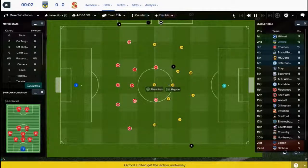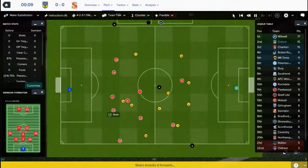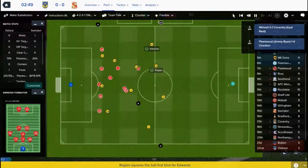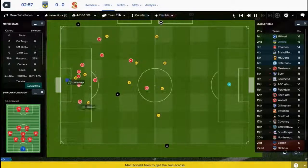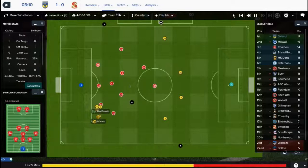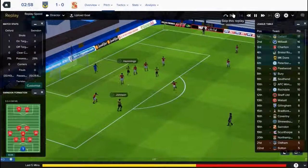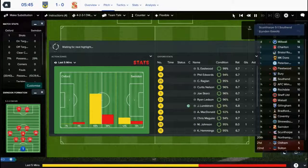The game at the Kassam Stadium gets underway. Just three minutes in, Alex McDonald puts it into the box, Marvin Johnson gets there and puts it in the back of the net — Oxford United lead! Marvin Johnson gets his second goal of the season. You can see it was headed out by Upson, put in by McDonald — Johnson came in, struck it brilliantly, and completely beat the keeper. We lead one-nil and it's a brilliant start to the game.